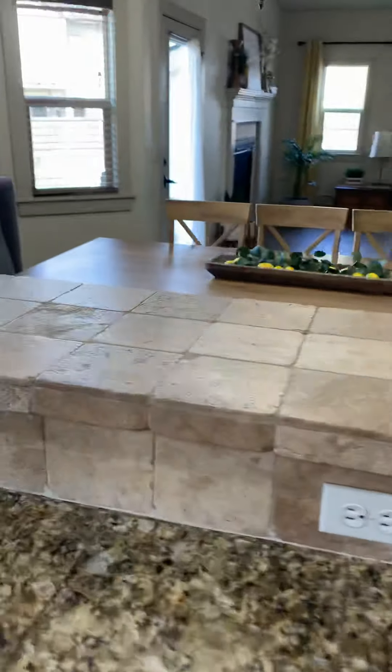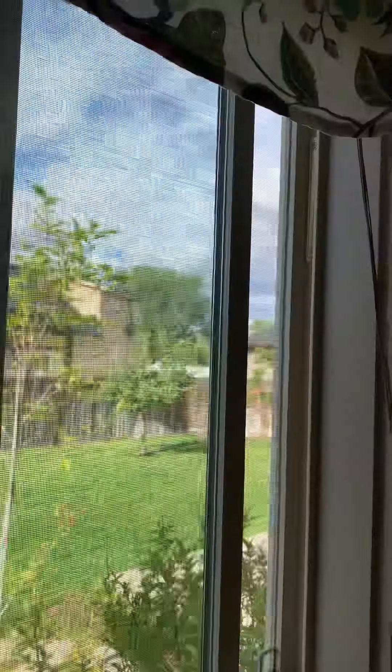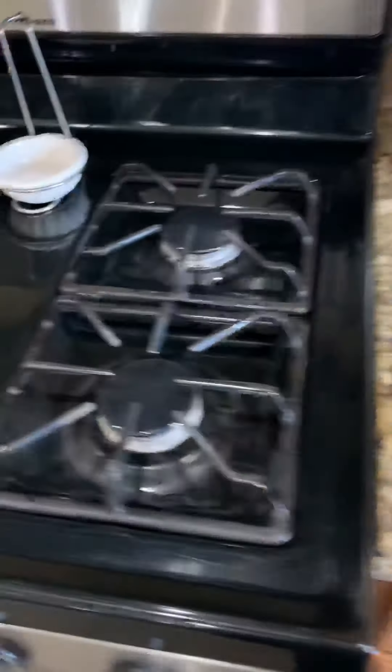Granite tile, tile backsplash, window. Good-size yard, privacy fence. Gas range.